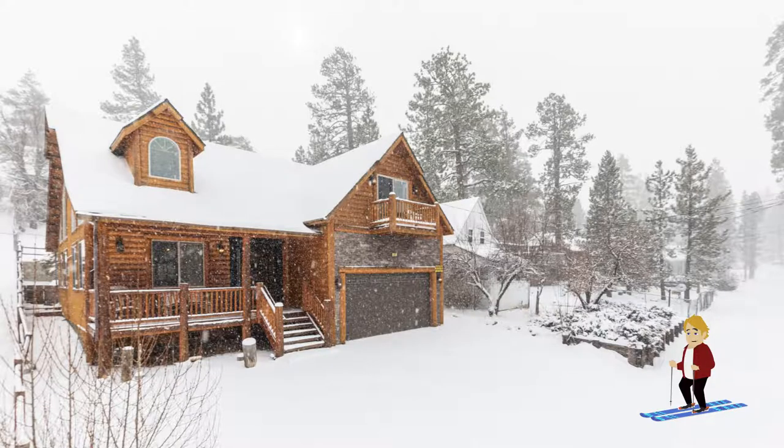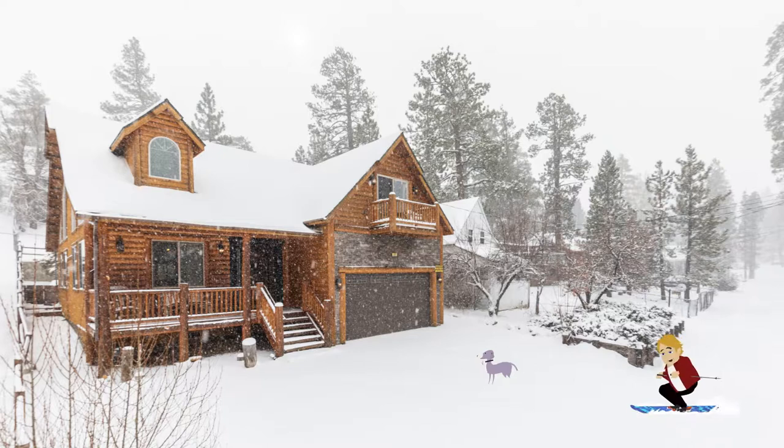Thanks for learning about Teddy Bear's Cabin here in Big Bear Lake. If you have questions, text me at 213-948-3165.